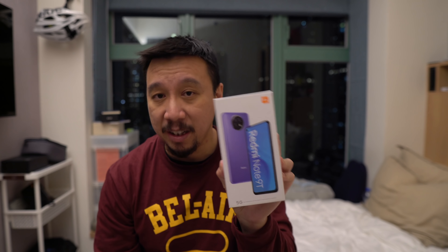Because this is an LCD panel, there's no in-display fingerprint reader. Instead, the fingerprint sensor is on the right side, doubling as the power button — it unlocks really fast, immediately when you touch it. Volume rockers are directly above that on the right side. On the top you have an IR blaster, and at the bottom a headphone jack and a USB-C port.